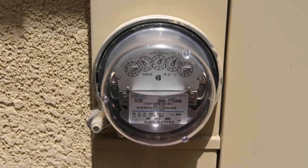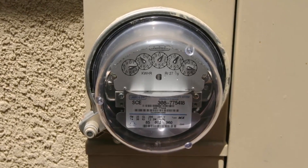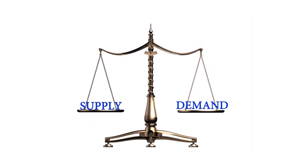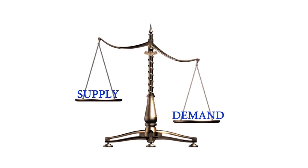Why is this important? Electricity demand — how much electricity people use — varies significantly from moment to moment, hour to hour, day to day, and season to season. Because the electric industry doesn't have large-scale storage capacities, the industry has to adjust the electrical supply in real time to match demand.